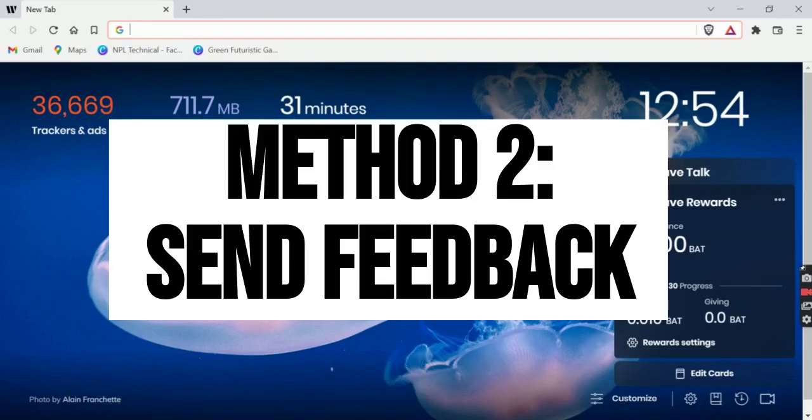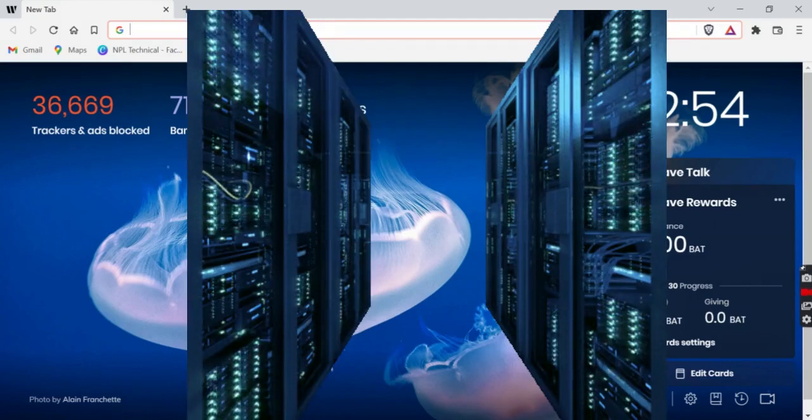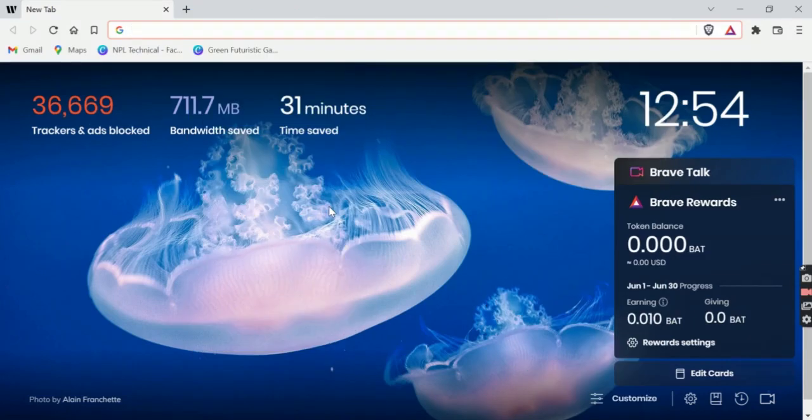Method 2: Send feedback to Blogger. Sometimes sending feedback to Blogger or Google is one of the most practical ways to manage your current issue. If you think your issue is coming from the Blogger server, then you should send feedback or get help from Blogger Help. Once they look into your issue, they will fix the server issue or reply to your email with a solution. To send feedback to Blogger, follow these simple steps.